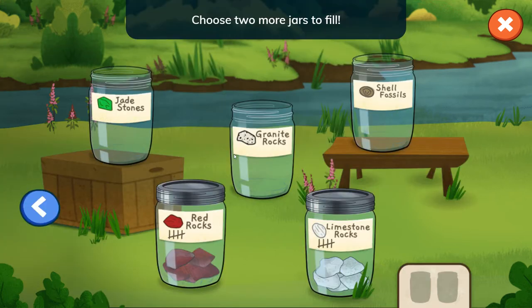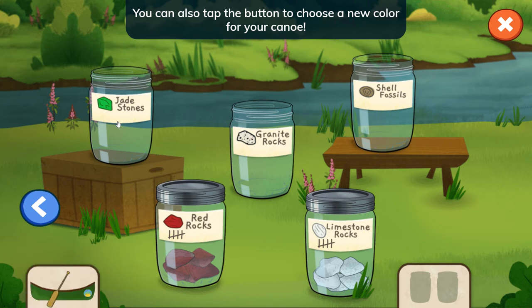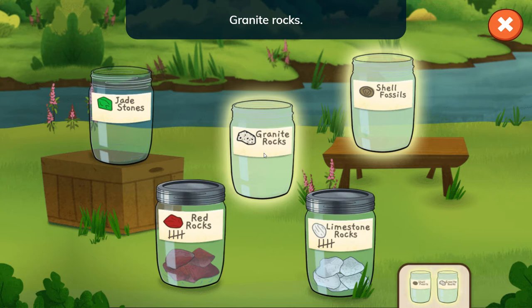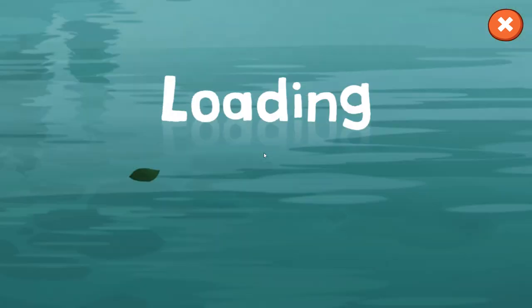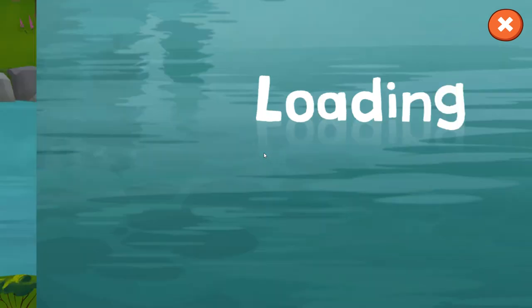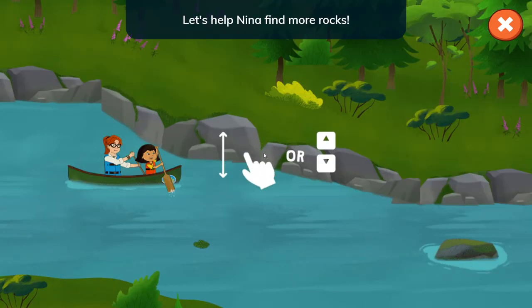Choose two more jars to fill. You can also tap the button to choose a new cup. Shell fossil. Granite rocks. Let's help Nina find more rocks.